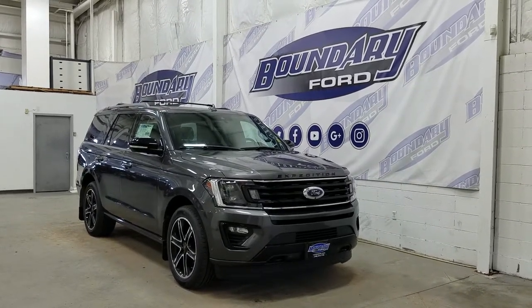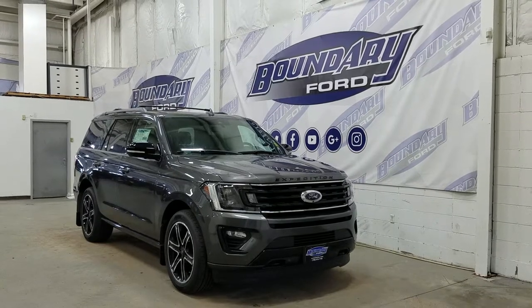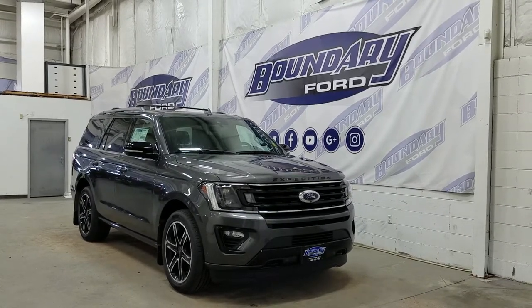The exterior color is Magnetic Metallic, and under the hood we have a 3.5-liter EcoBoost engine paired to a 10-speed automatic SelectShift transmission.